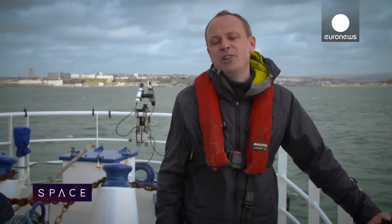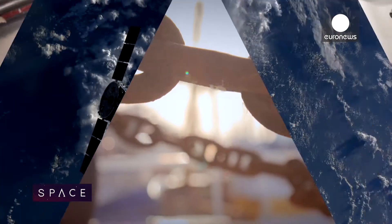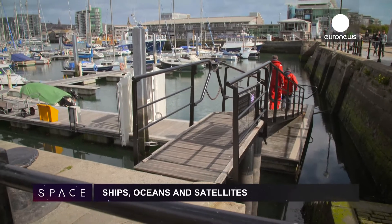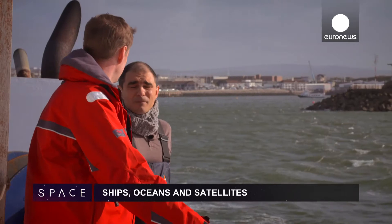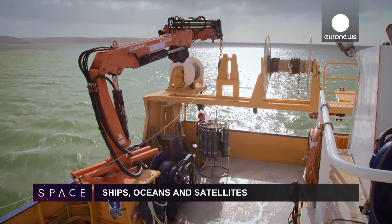To our main story now. The oceans cover 70% of the Earth's surface, but how much do we really know about them? Plymouth, one of England's historic port cities — a place from which sailors, soldiers and scientists have set off to sea for centuries. Today is no different as a team from Plymouth Marine Laboratory head to their regular monitoring station in the English Channel.